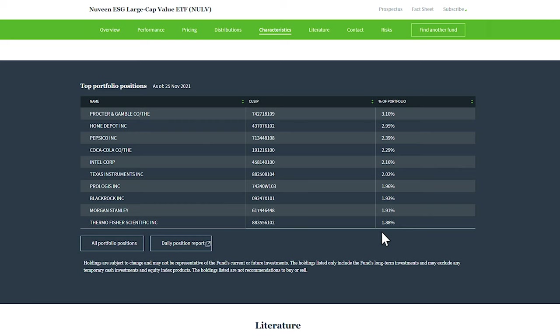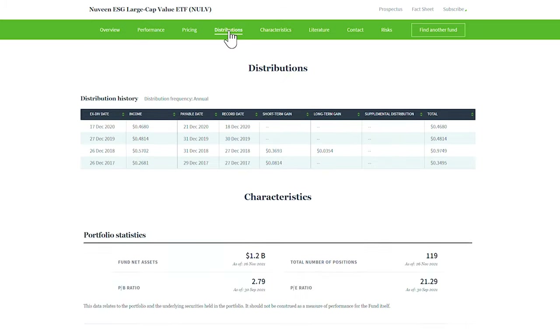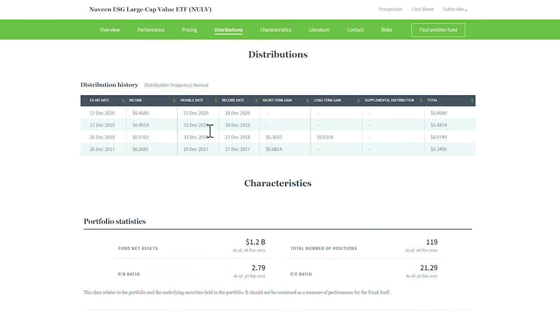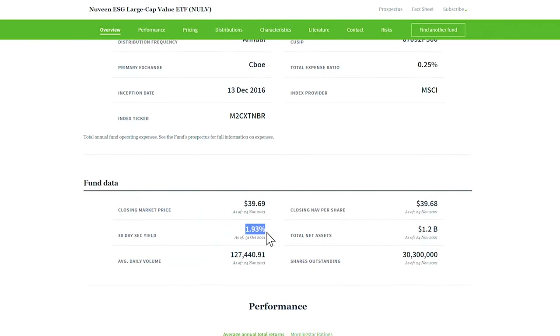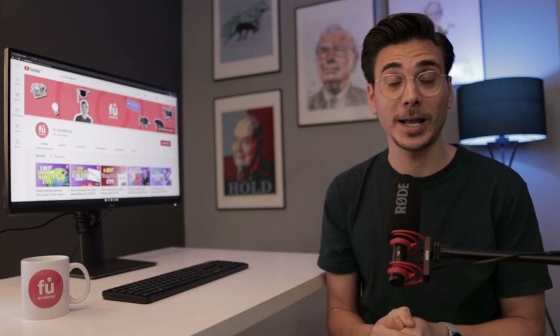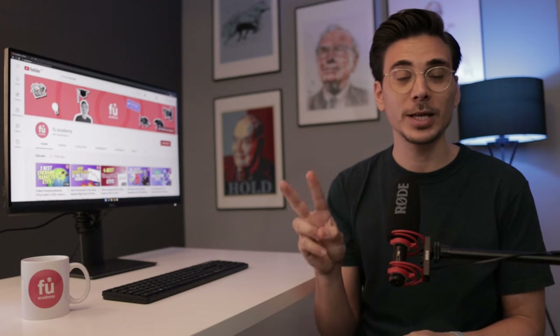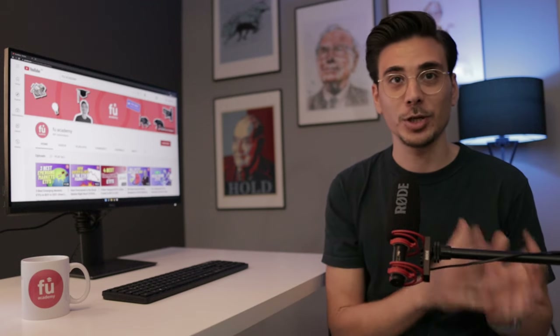The NULV only invests in US companies. If we have a look at the industry breakdown, we can see that the industries with the highest exposure are financials, healthcare and industrials. These 3 industries alone make up over 51%. Lastly, the NULV pays out dividends only once a year and the dividend yield is 1.9%, which is the lowest one of this video. Something I really like about this ETF is that it still has a relatively high tech exposure with 11%. Overall, the NULV is a great way to combine 2 things: value and ESG investing.